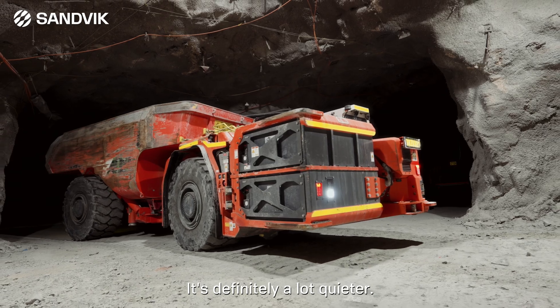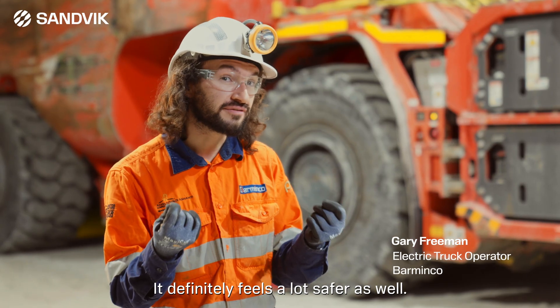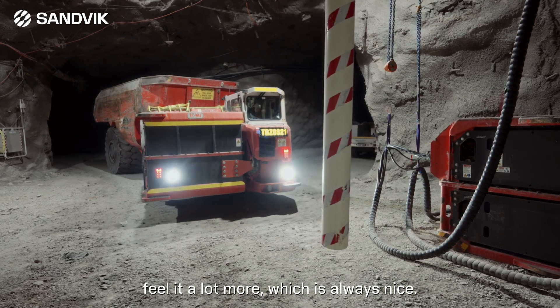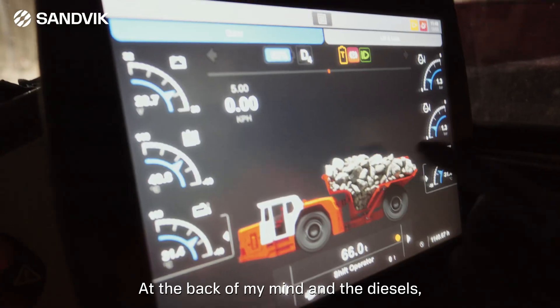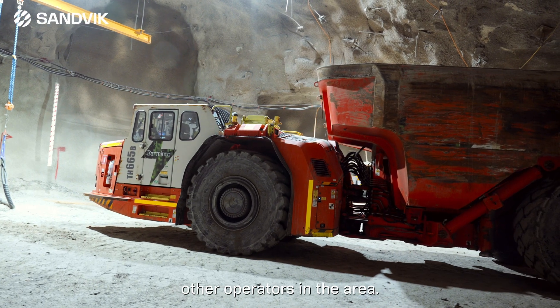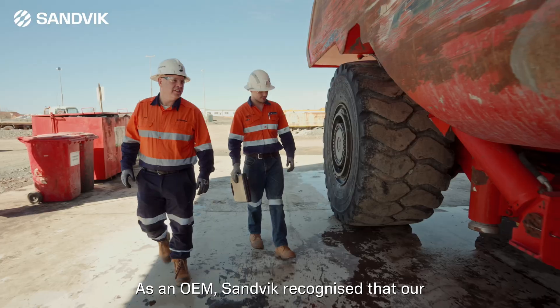It's definitely a lot quieter, a lot smoother. You don't get that vibration. It definitely feels a lot safer as well. The regenerative braking, you definitely feel it a lot more, which is always nice. With diesel trucks, I'm always worried about heating up the levels and impacting other operators in the area. With the electric truck, it's much less of a concern.